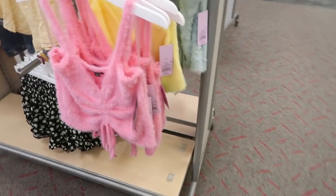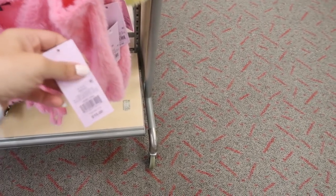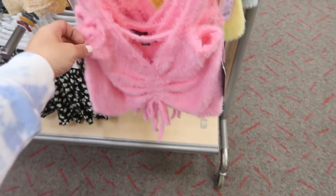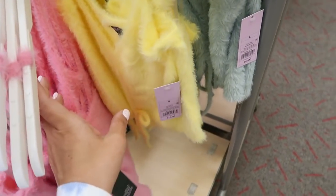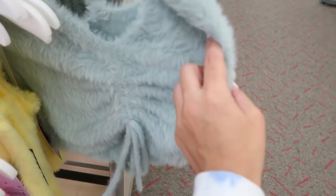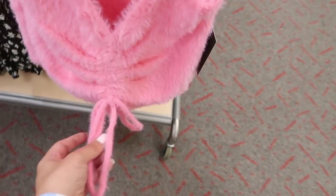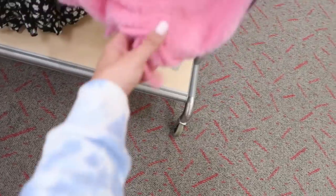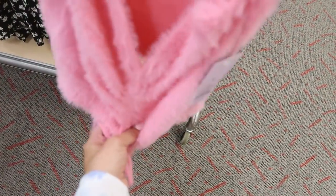Moving on to Wild Fable — I'm seeing these little fuzzy tank tops for $15. Really cute, comes in pink, yellow, and green. I wish it was longer — you can untie it and pull it down a little bit, but it doesn't really do much.